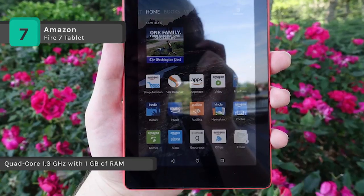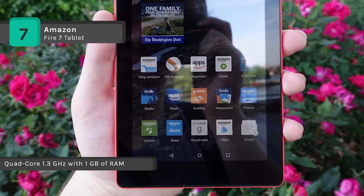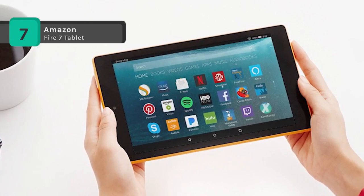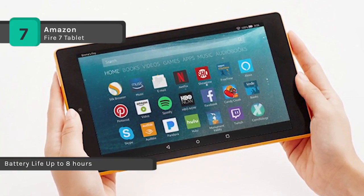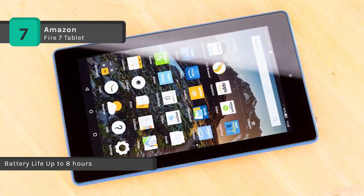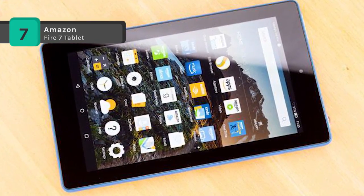Also, enjoy free unlimited cloud storage for all your Amazon content and pictures taken with your Fire tablet. It offers dual-band Wi-Fi with support for more Wi-Fi networks and better network performance. It features a 2-megapixel rear-facing camera for taking photos or recording 720p HD video. It supports Alexa and provides quick access to the entertainment you want, including music, games, audiobooks, and more.